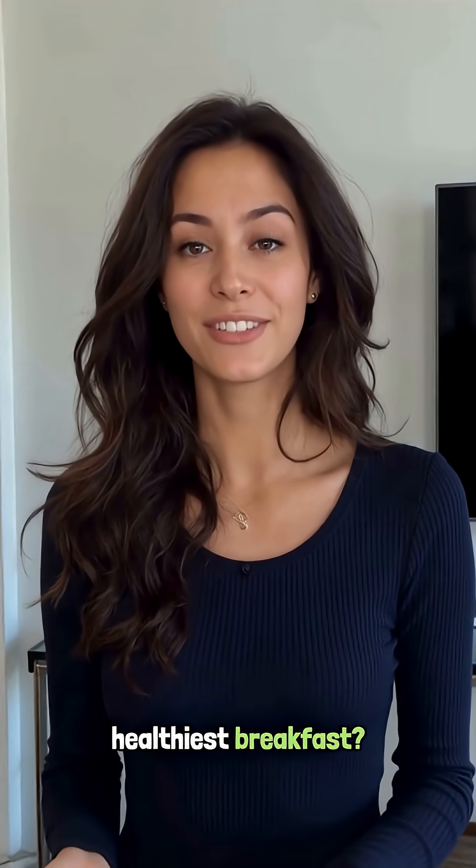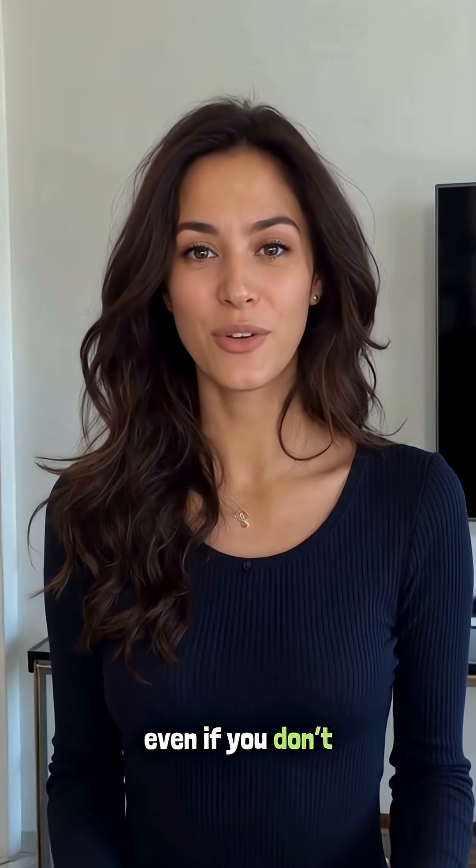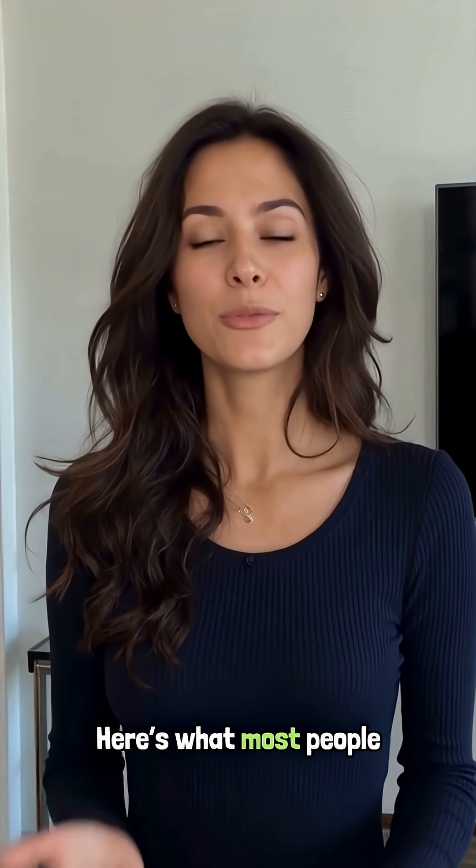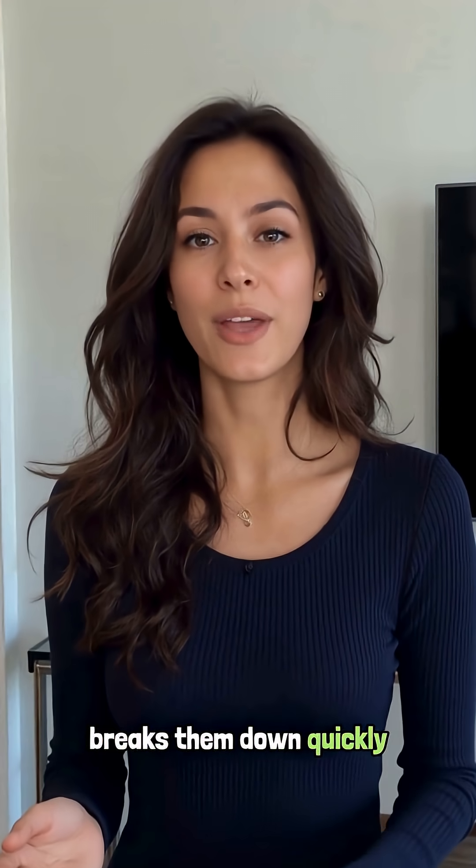Think oatmeal is the healthiest breakfast? It can be, but one common mistake makes it spike your blood sugar for hours, even if you don't add sugar. Here's what most people don't know: plain oats have a high glycemic load when eaten alone. That means your body breaks them down quickly into glucose.